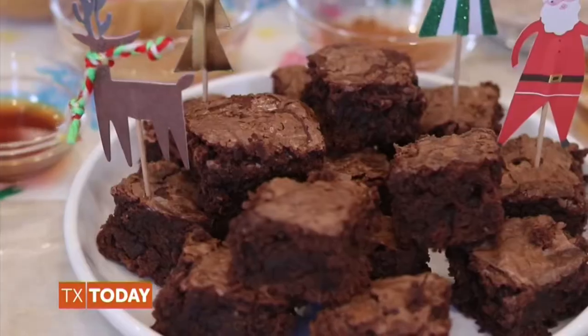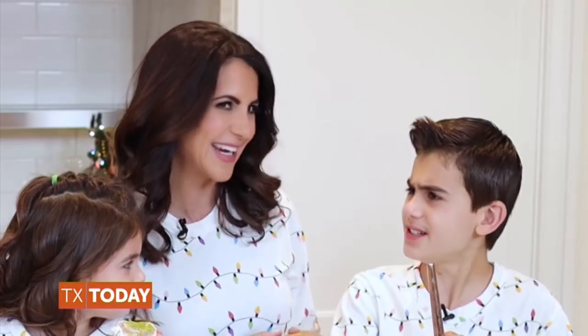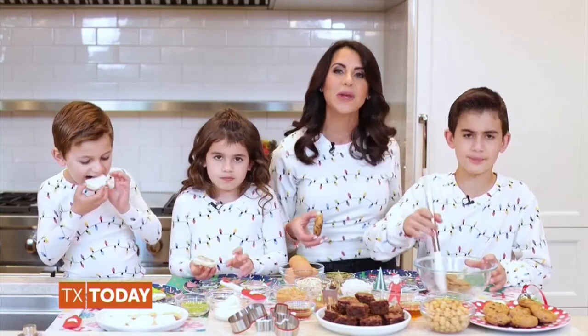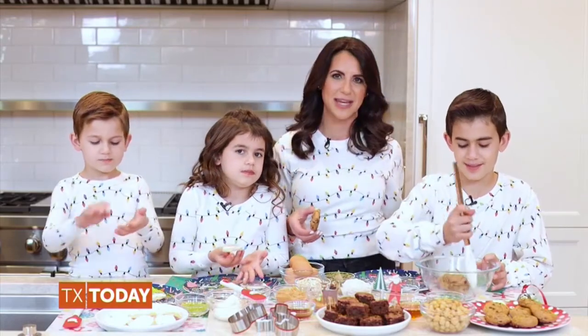And our homemade brownies even use chickpeas as a main ingredient. It's really easy to swap out sugar and butter and also add in lots of healthy ingredients that your family won't even realize are in your favorite holiday goodies — like my gluten-free chickpea brownies.